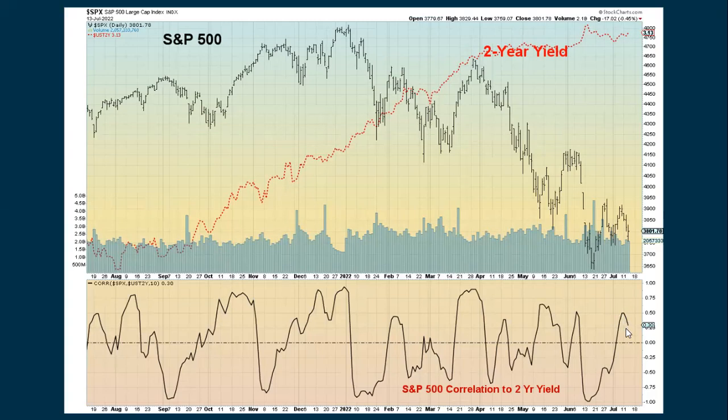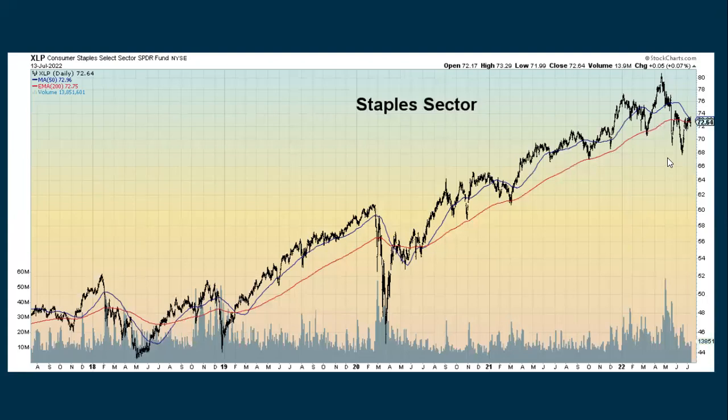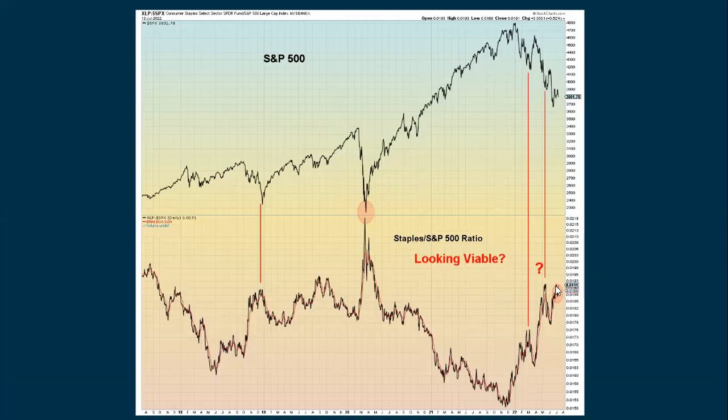The 2-year yield spiked up, came back down, and is now going back up again. The S&P to 2-year correlation shows they were moving in the same direction but now appears to be reversing. Looking at staples — we're getting very near a death cross. Staples have been a sector that really helped the market in 2020 and 2021 and held up in 2022, but now it's starting to break down. This could play into our sector rotation scenario. We're starting to spike again with the staples ratio — if it breaks higher and makes a new spike high, that will be the new level to focus on.